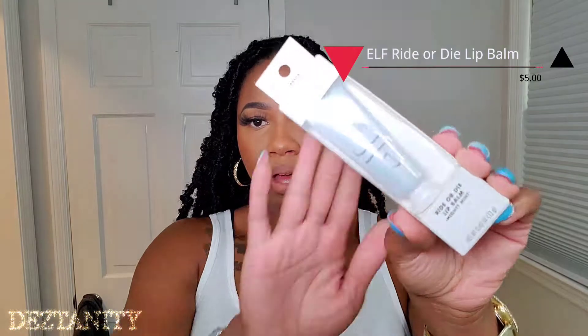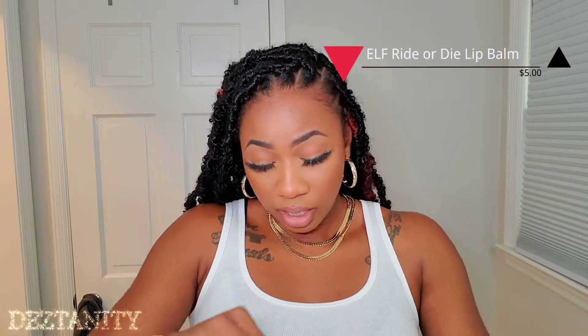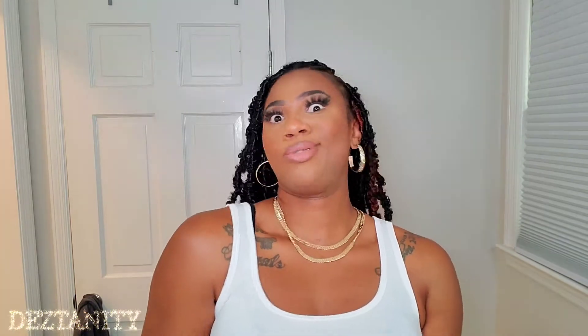Next in the e.l.f. pile, I got a Ride or Die lip balm in Mighty Mint. This is just a regular lip balm from e.l.f. — I believe it's a newer product and I've never tried it before. None of these items so far are re-ups for me. It comes in a little squeezy tube with a flat top. I always need a good chapstick because I hate dry lips, so we'll give that a try.